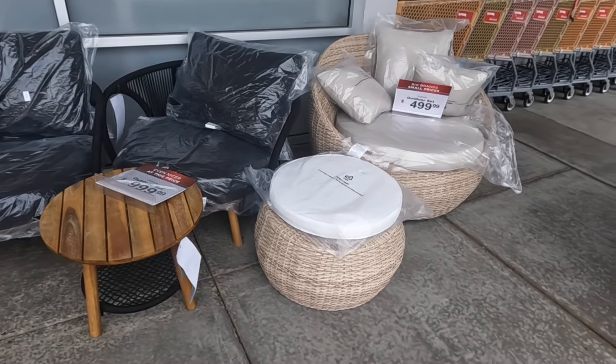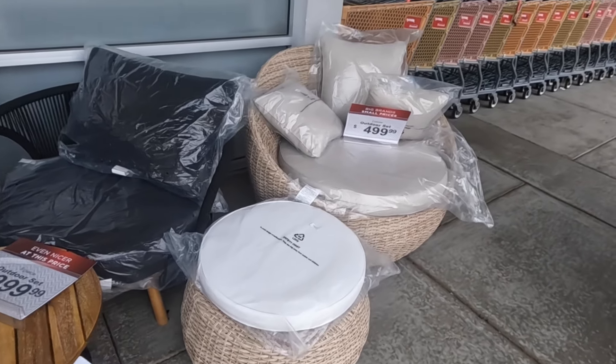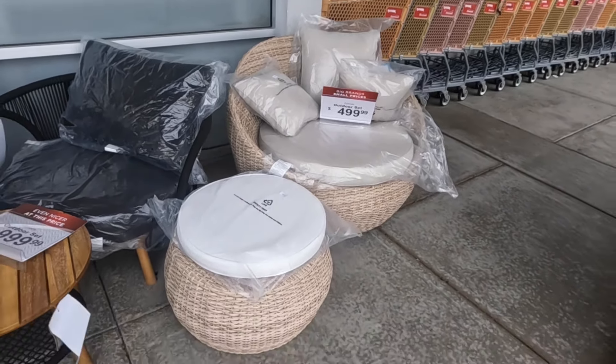Hey everybody, welcome back to Shinny's Shopping. We're outside of Home Goods — it's a Home Goods slash TJ Maxx connected. I've already walked inside and I didn't see much going on on the TJ Maxx side, so we're just gonna look at the furniture pieces they have.